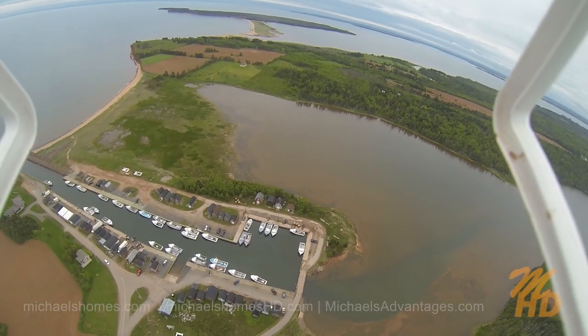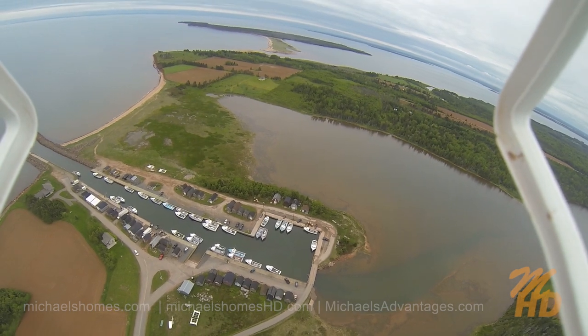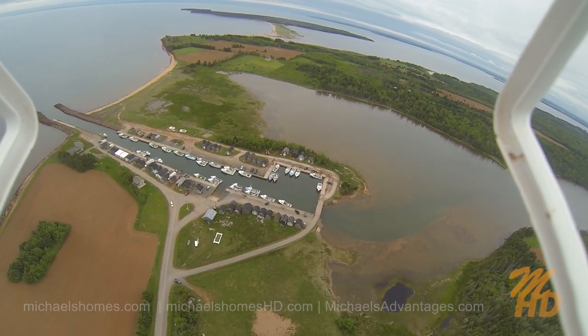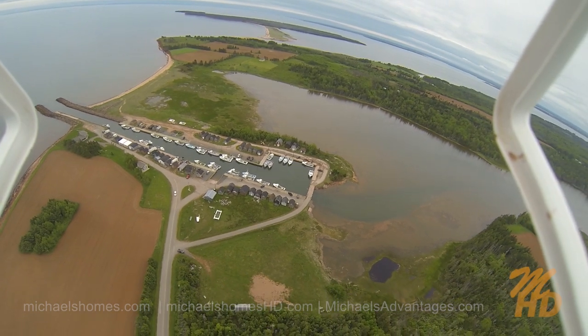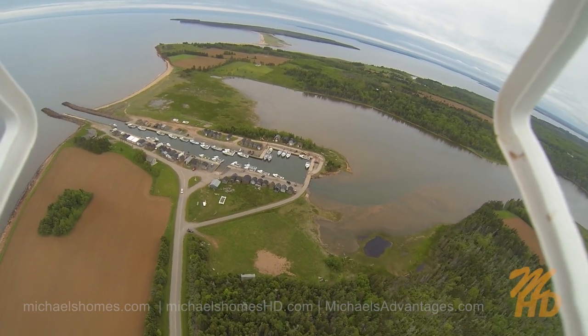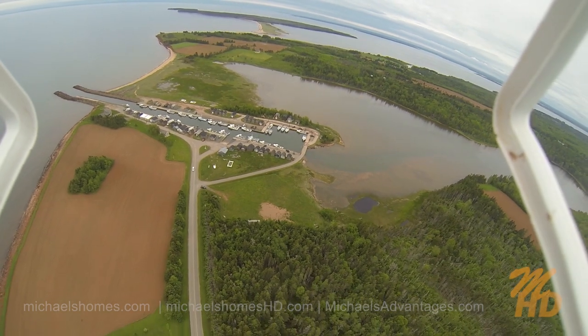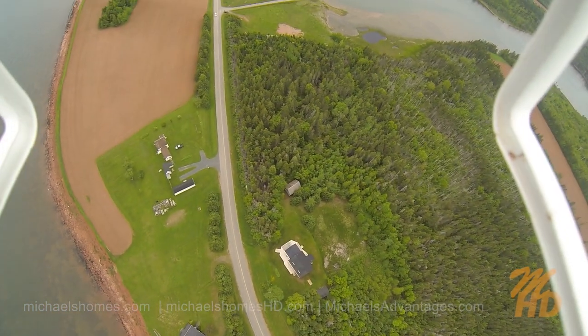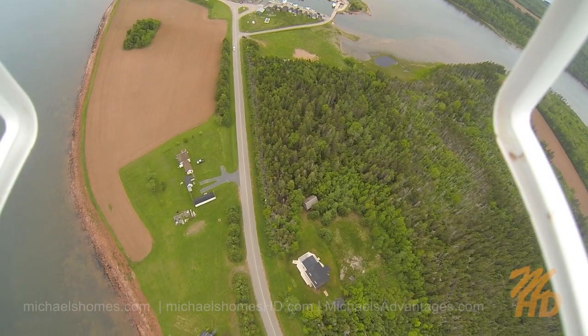Are you heading out there today to take the helicopter up? I'm not sure — I never know what my day entails until it's over. Well, happy flight to you, Michael, and I appreciate you telling us about this. Well, Matt, I really appreciate coming on, and I wish everybody the best of the day. Michael Posnick is a real estate agent with Century 21 Northumberland in Summerside.